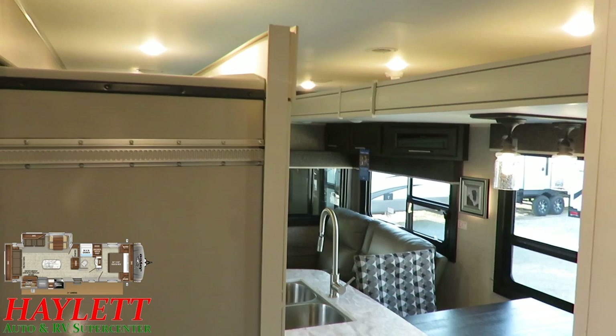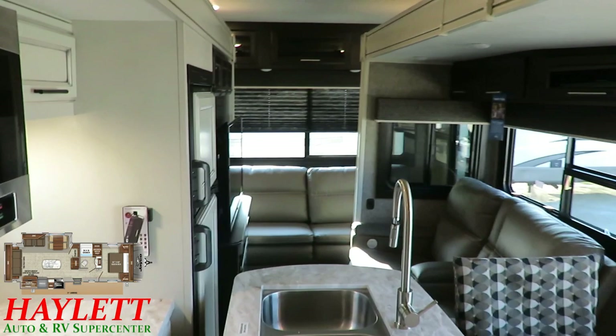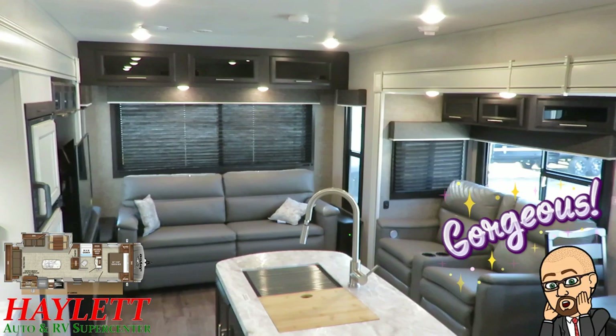Like its fifth wheel cousin, the 28.5 RSTS Eagle HT, with these slides closed it does prevent access to the refrigerator. But if you want to make a little sleepover stop or get to the bathroom or bedroom on a long trip, this is going to be mostly a destination trailer and it serves that purpose very well. When you reach your destination, this thing opens right up and feels massive inside — and that recurring theme of calling this a flat deck fifth wheel explains why.